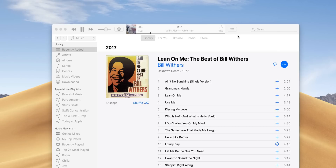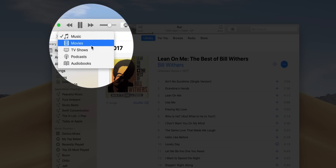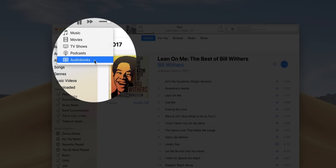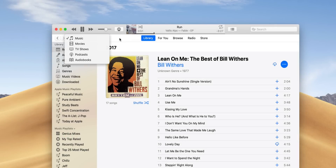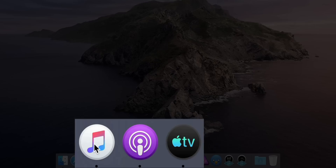The headline feature of macOS Catalina is the long-rumored breakup of iTunes. In previous versions of macOS, iTunes of course incorporated music, movies, TV shows, podcasts, and more, which resulted in a very bloated app experience. But in Catalina, it's all broken up with separate apps for music, podcasts, and TV.